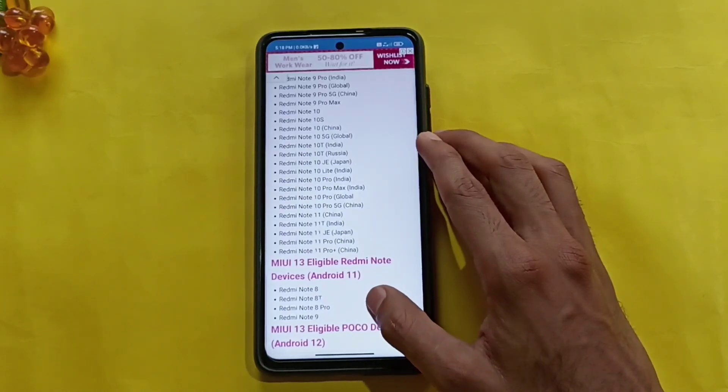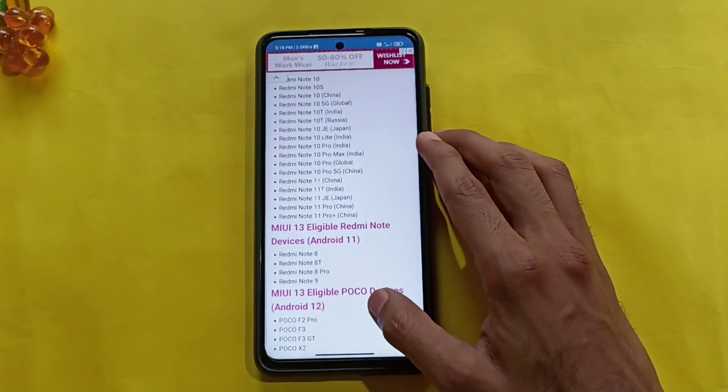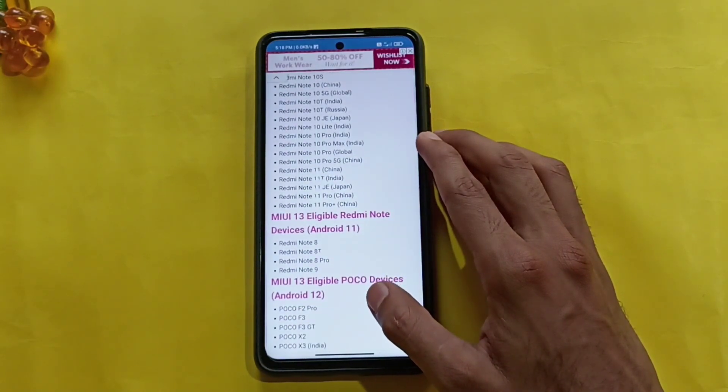Redmi Note 11, Redmi Note 11T, Redmi Note 11JE, Redmi Note 11 Pro, Redmi Note 11 Pro Plus. This is the MIUI 13 Plus Android 12 update.